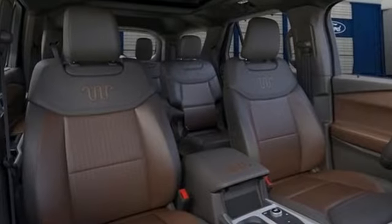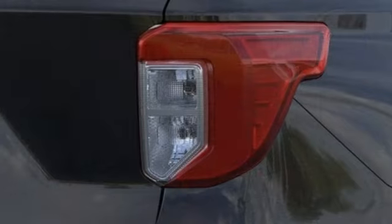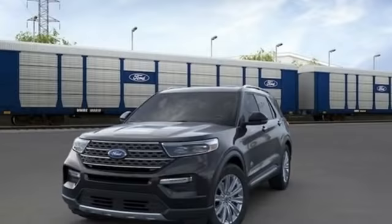Streaming audio, hands-free liftgate, remote engine start, smart device integration, and heated and ventilated leather bucket seats. Ford — where tradition meets innovation.